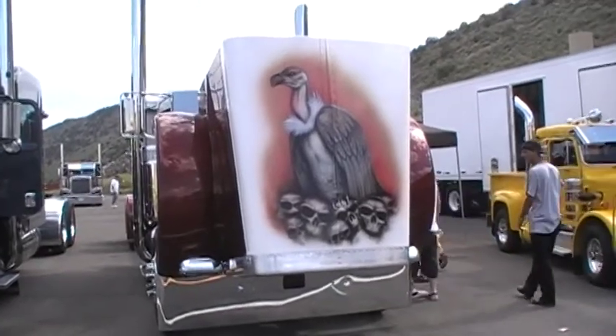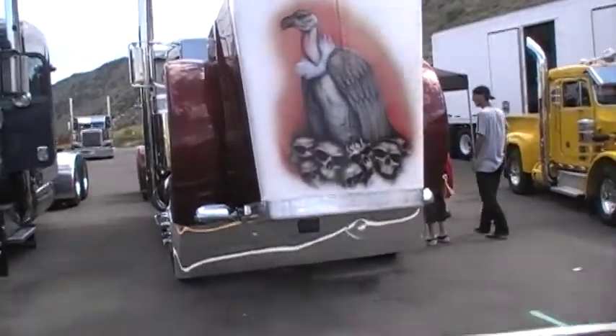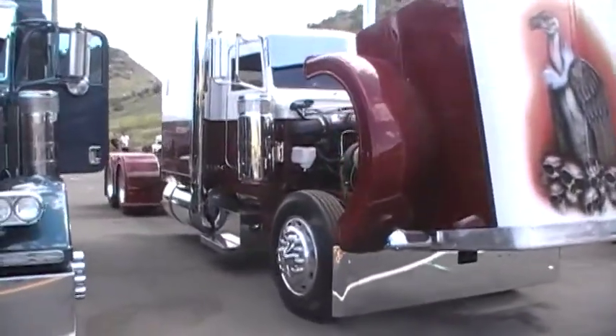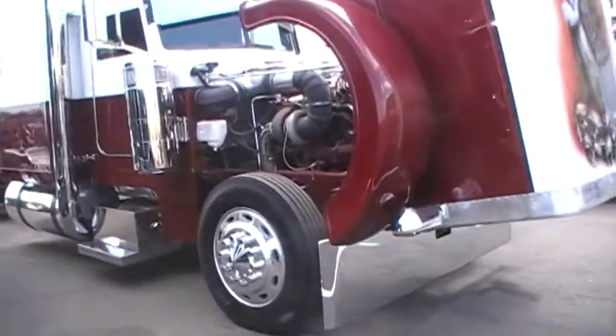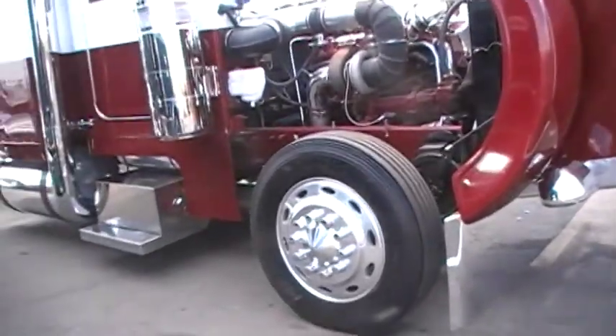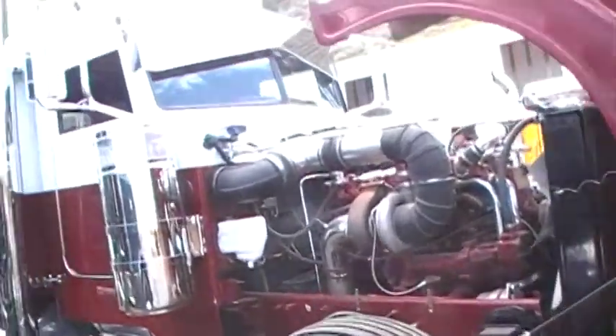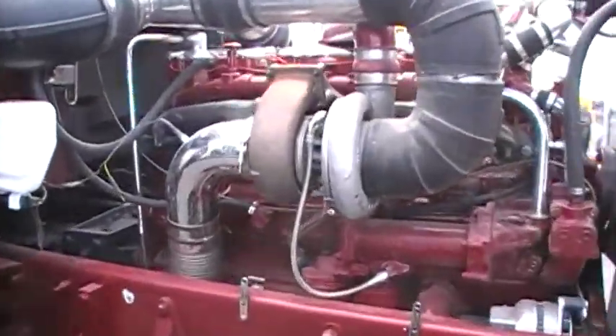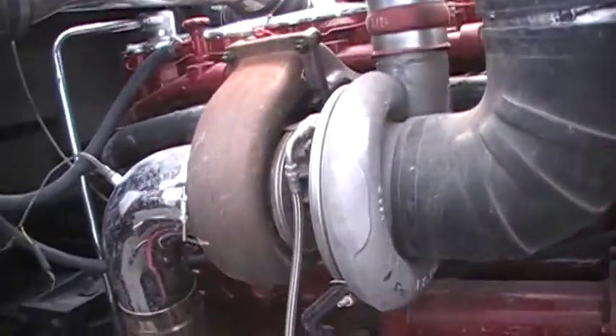Another custom paint job on a custom big rig. Look at the size of the turbo in there.